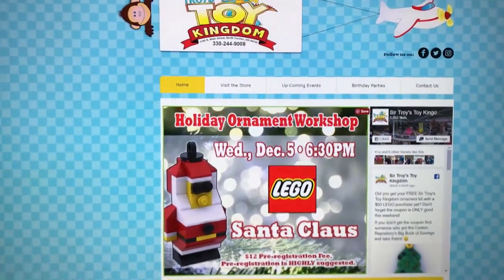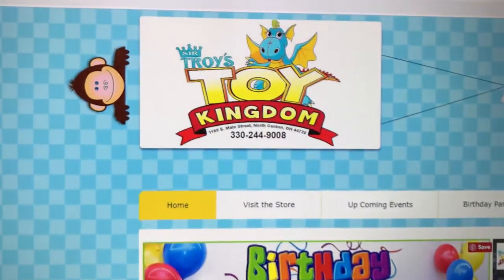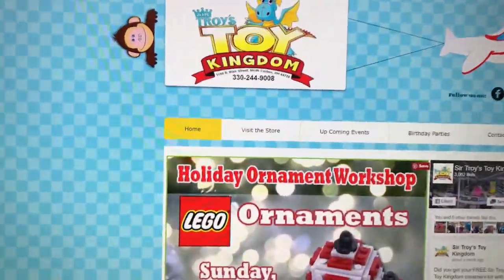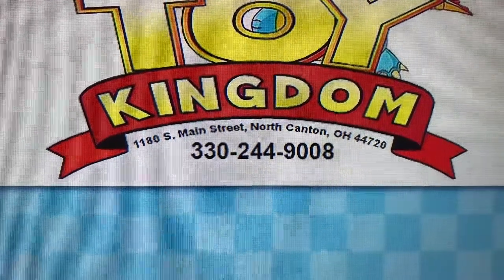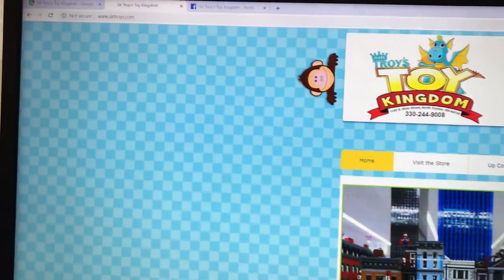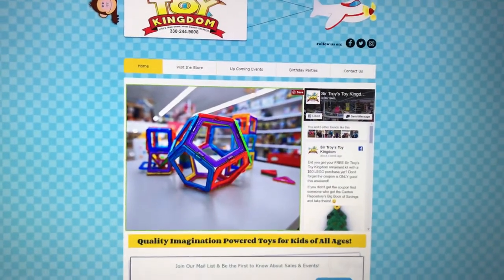Hey guys, just wanted to reference a trip I did about a week ago and then I returned today to Sir Troy's Toy Kingdom. This place is in North Canton, 1180 South Main Street, North Canton, Ohio. Got the website up here: SirTroys.com. It's a great place, lots of pretty cool things there.